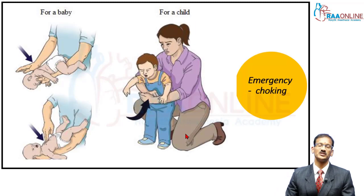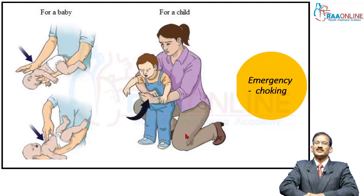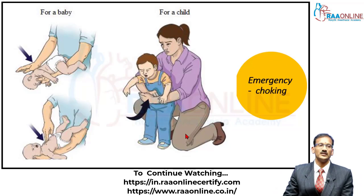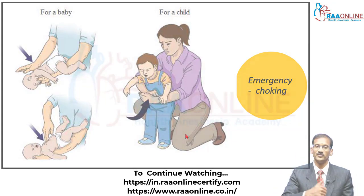If it is a child — by child I mean more than one year of age — you do what is called the Heimlich maneuver. The Heimlich maneuver involves a forceful upward and backward thrust with your two arms locked together, pressing on the child's epigastrium with forceful jerks. This will increase the intrathoracic pressure and could expel the foreign body.